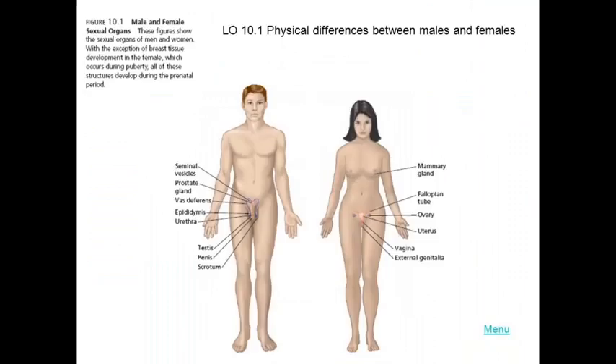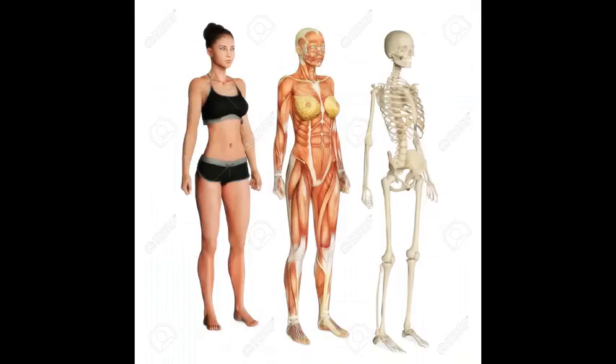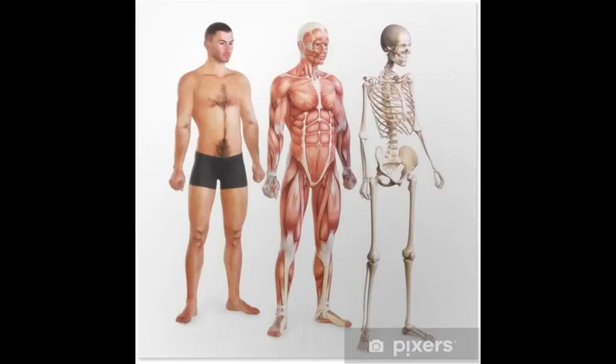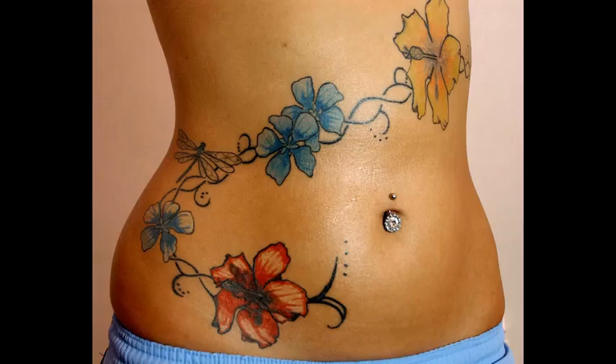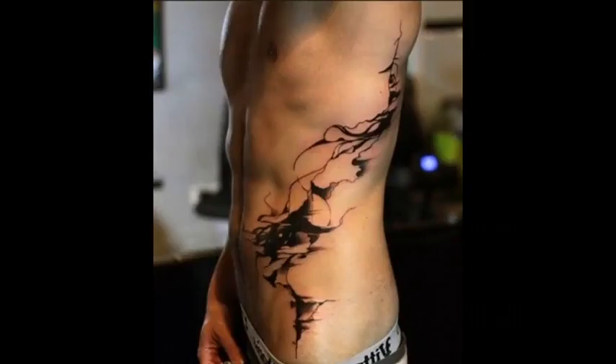Boys reach puberty and testosterone is released. Women reach puberty and estrogen is released — two different hormones that affect the body specific to the gender. Women have a greater amount of fat tissue on the body, which is required for reproduction. A man's body is not designed to carry a child, therefore he has less body fat and naturally more muscle. Women have fat proportioned all around the body. Women have a layer of subcutaneous fat on the stomach and men do not.